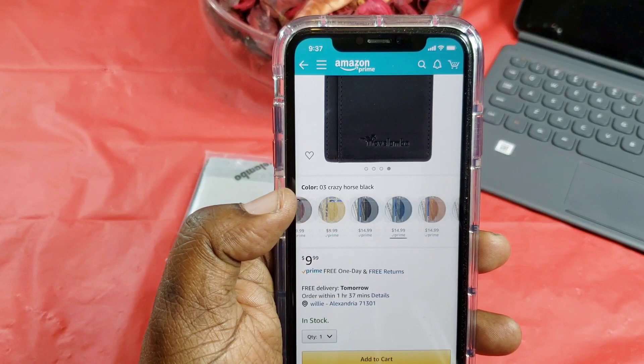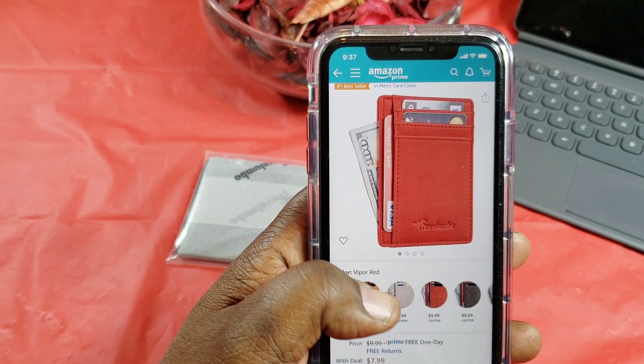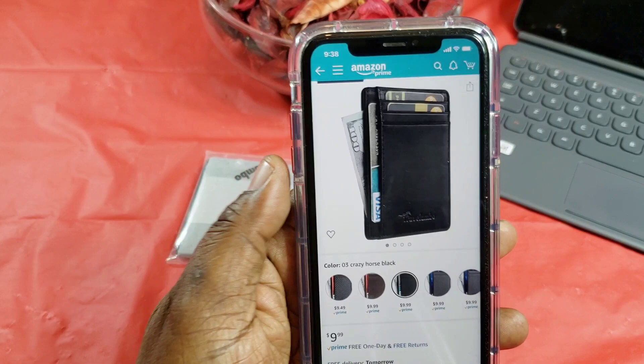As you can see, there are tons of colors available. This one is Viper Yellow if you want a yellow one, or you can get a Viper Red. There's just so many different colors — this one here is Orange Yum. The prices vary; I see this one's only $7.99. The one I picked up was $9.99, called the Crazy Horse Black.